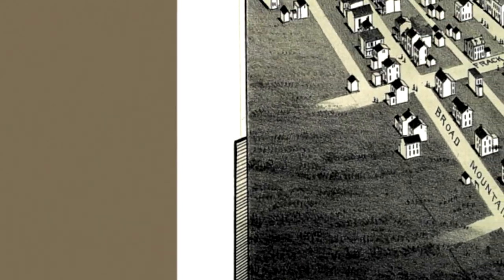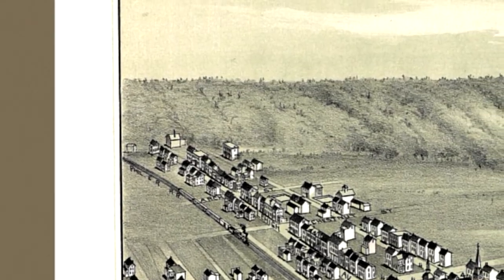These were a popular form of art at the turn of the 20th century, depicting a city's key points of interest.